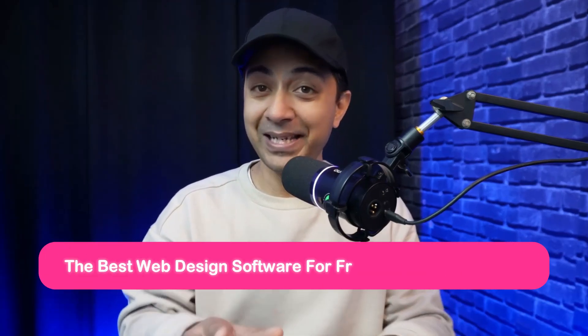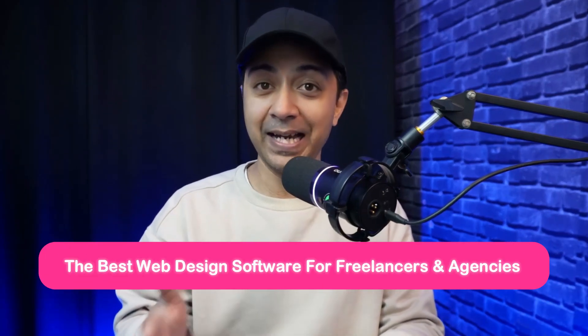If you are a freelancer or running a web design agency, finding the right web design software can be a game changer for your business. Whether you are building websites from scratch or creating stunning prototypes, the right tool can save you time, avoid costly mistakes, and elevate your designs. So in today's video, we are going to explore the best website design software for freelancers and agencies — tools that can help you create beautiful and high-performing websites in no time. So let's dive in.